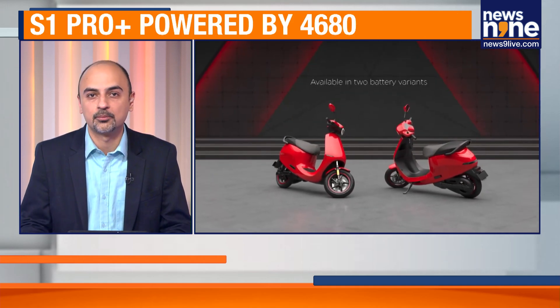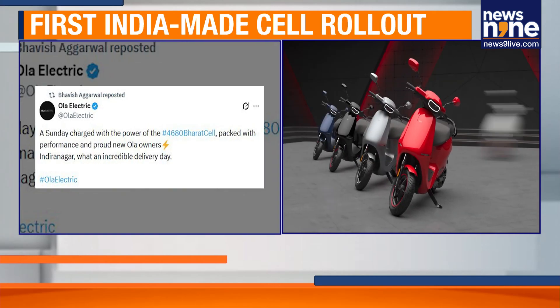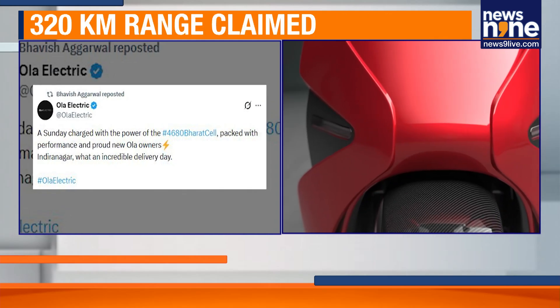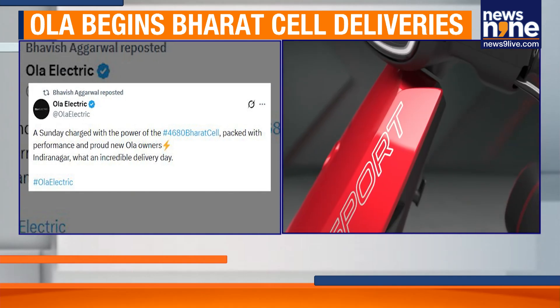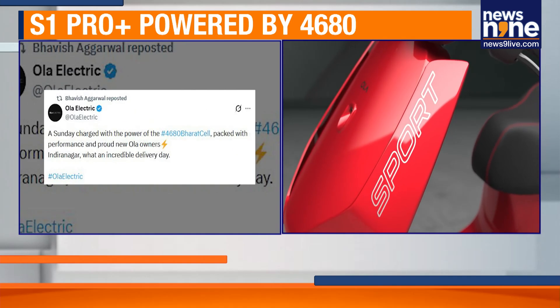The Bharat cell-powered S1 Pro Plus is the first model to roll out with Ola's indigenously manufactured 4,680 Bharat cell battery pack, which promises higher range, improved performance, and better safety. A company spokesperson called it a proud moment not only for Ola but for India's journey towards becoming a global EV hub.